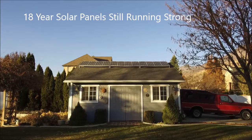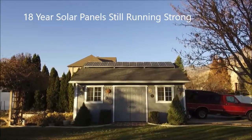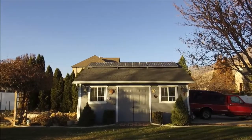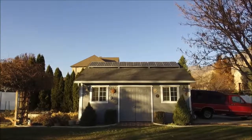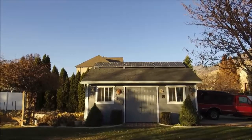A quick video of our really old solar panels. These are made by BP, they're model 585, they are 85 watts. I installed these in 2005 or 2006 — I don't recall exactly. These panels were made, I think, in 2002 or 2003. I bought them used; they were a few years old.